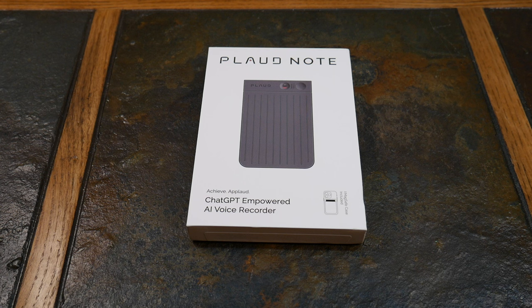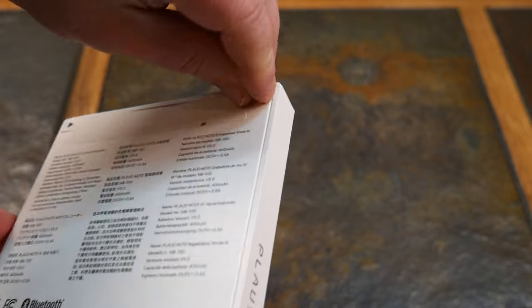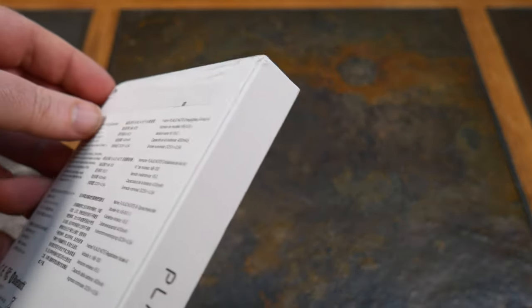It does not support recording when using earphones, so you can't do a headphone call — that's one downside. But it does work with a case and is MagSafe compatible. I haven't actually used this yet, so let's go ahead and open it up for the unboxing right now.